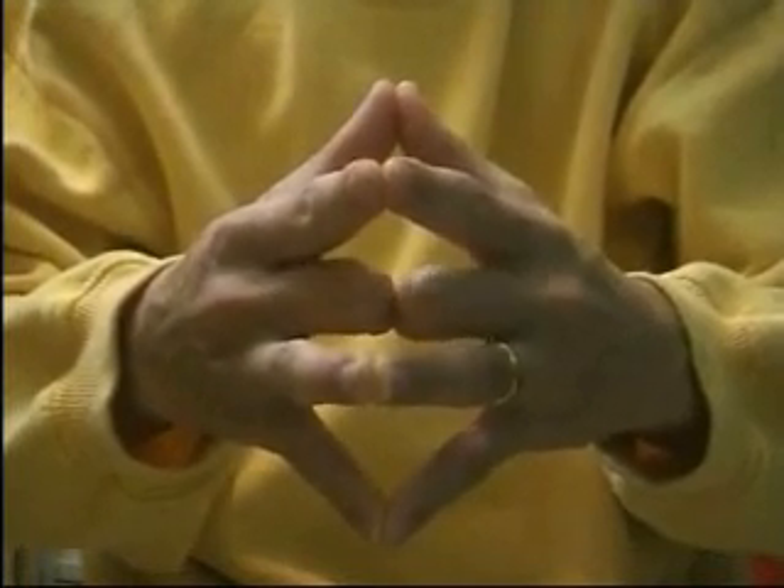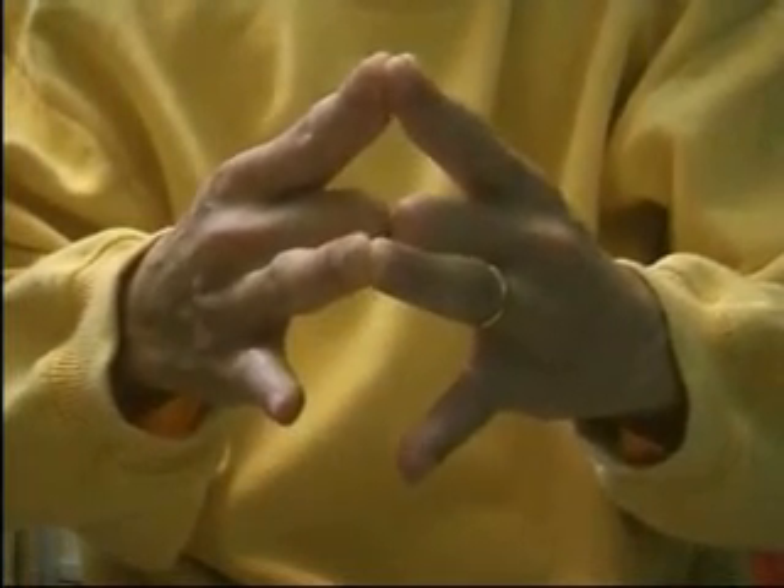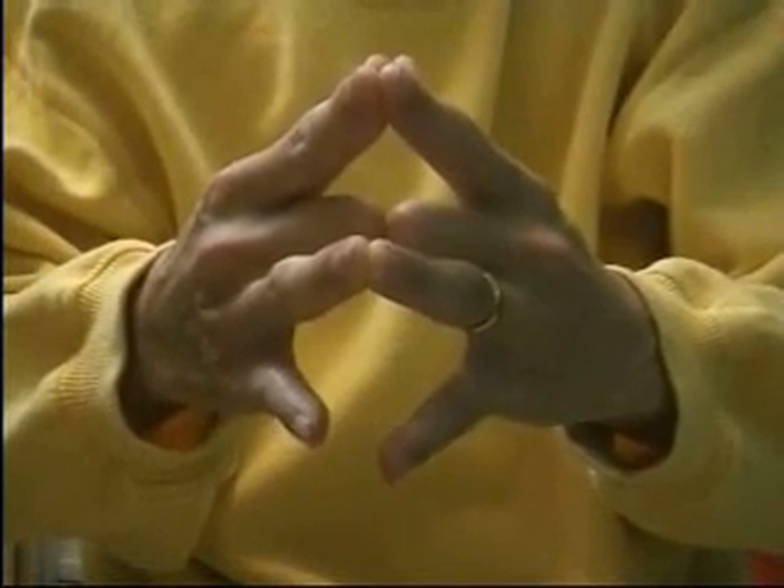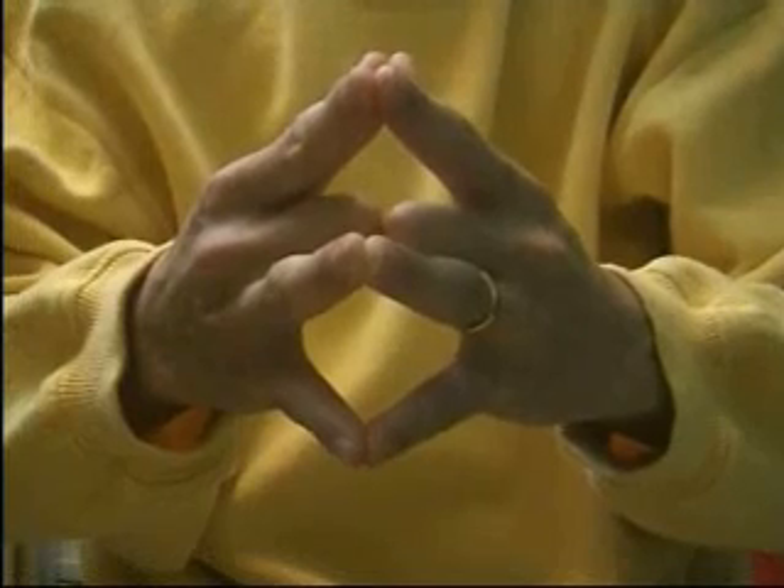Now, join the index fingers and separate your little fingers, which represent your children. They will open too, because the children will grow up, get married, and settle down on their own someday.